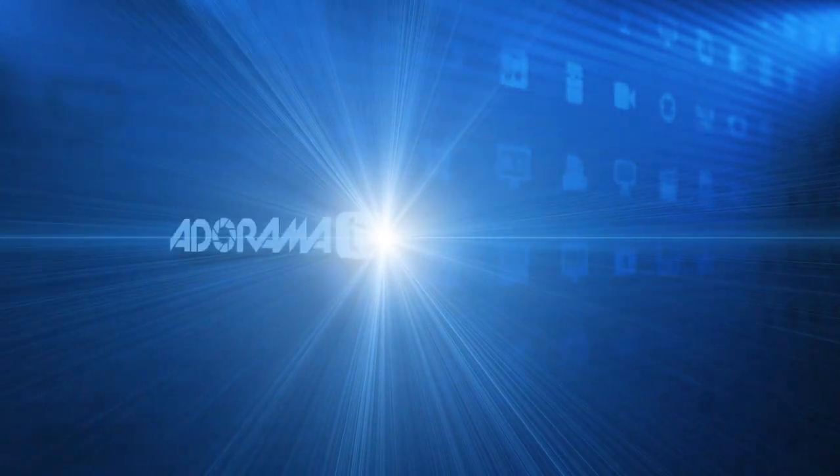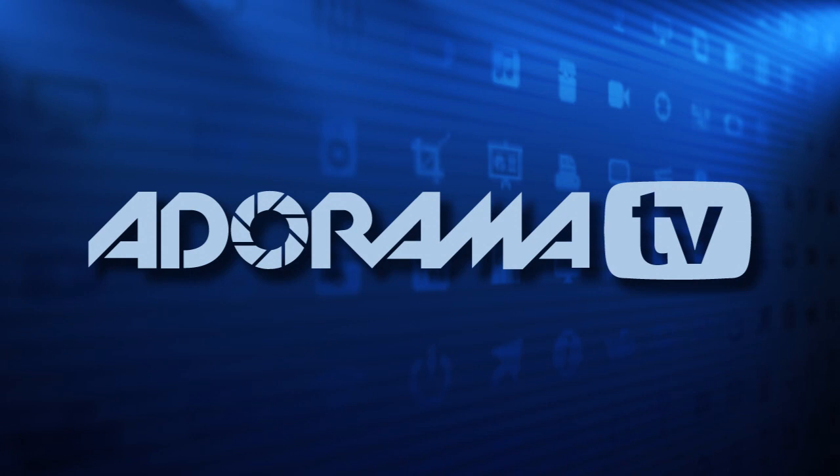Hi, this is Joe McNally for AdoramaTV. The reason I go to Adorama — it's a real store with real people. I've got friends and associates there who have guided me through all my camera purchases for years. And in this segment, I'm going to talk to you about the effect of one large, beautiful light source.